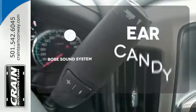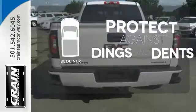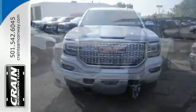The Bose sound system gives you a rich listening experience. Protection for your truck and your haul comes with a bed liner. Hard work went into this truck so that you can get hard work out of it.